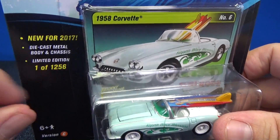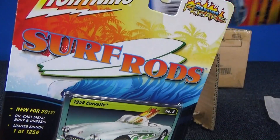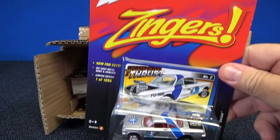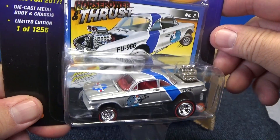Limited to 1,256 pieces of each color. This is the surf rod series. Here you have Zingers. So in silver, you have the 1962 Chevy Corvair.